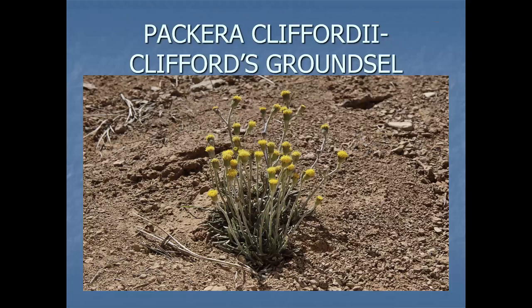Another one that's state listed is Ageratina cliffordii, or Clifford's Thoroughwort, named for Arnold Clifford. You can see it doesn't have ray flowers, just the disc flowers. It was lumped for a while into Ageratina herbacea, which is found on the eastern side of the state, but to me they look quite different. It grows on the Chinle Formation — another one of Arnold's finds.